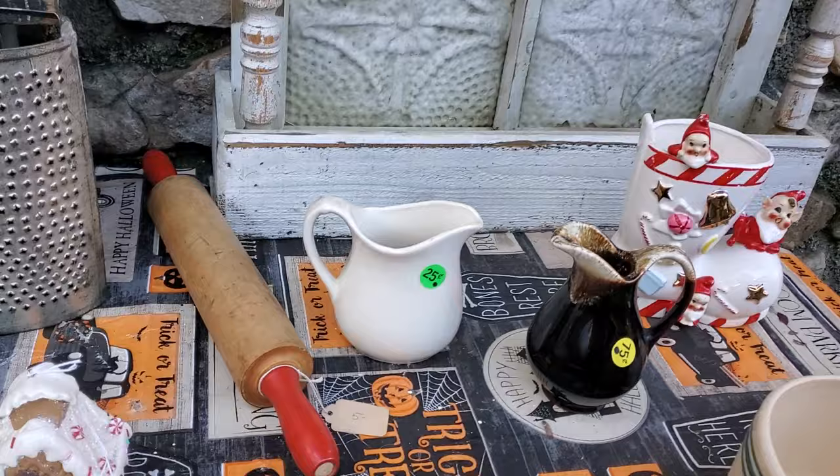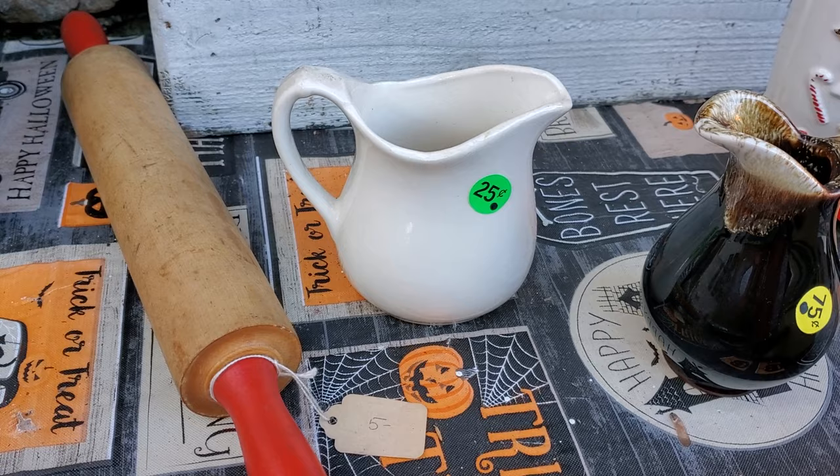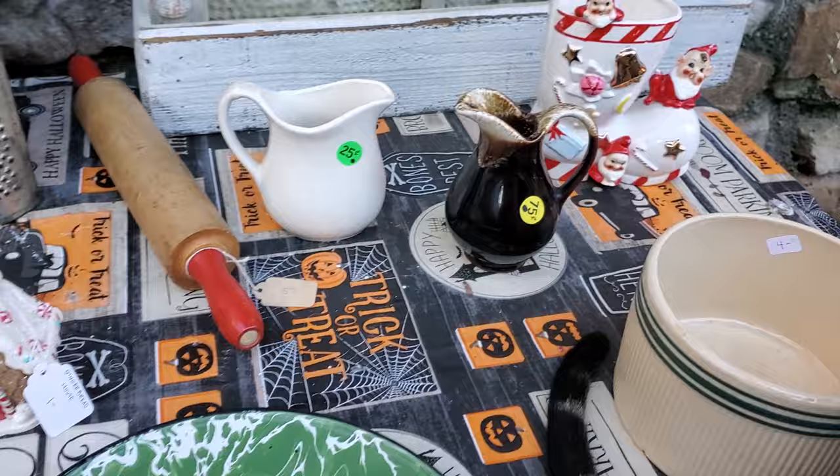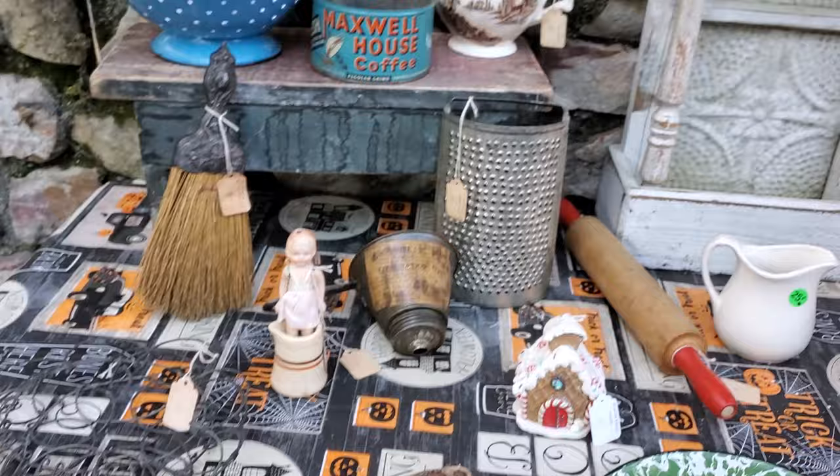Then the two items that came from another yard sale: this little white picture that was only 25 cents — it doesn't have any markings, definitely a vintage one — and then for 75 cents, this little dark brown picture.